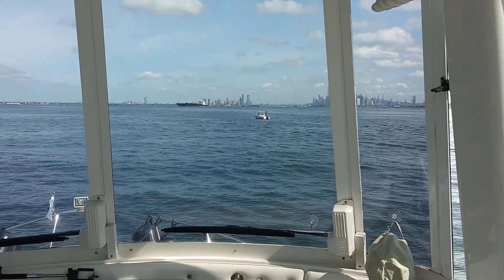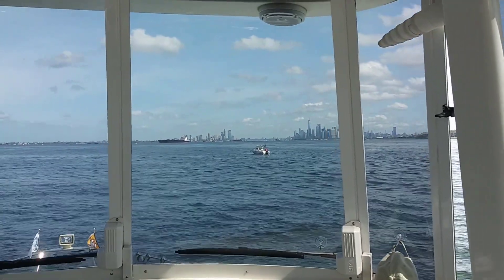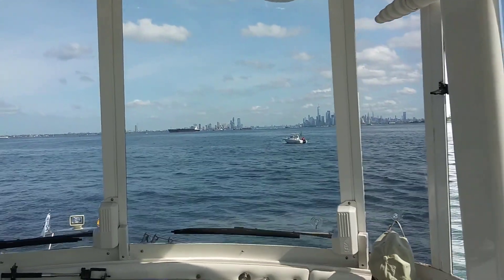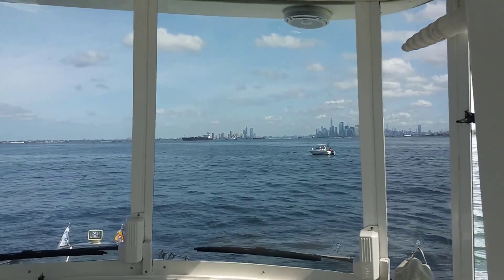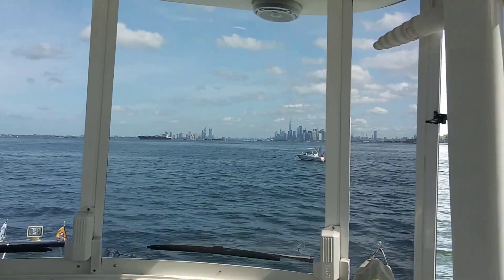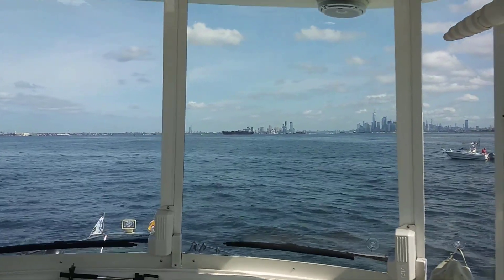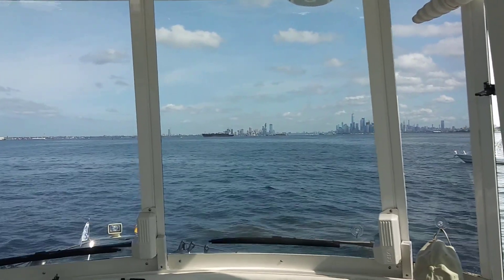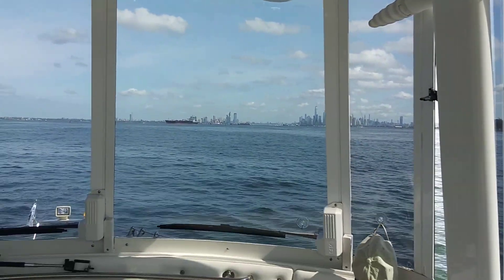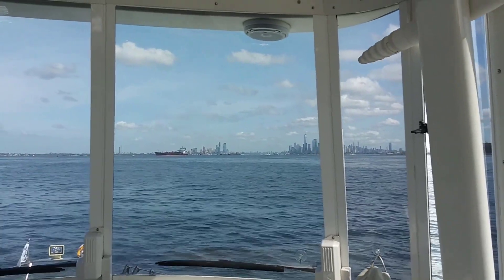Here we're coming up on New York City. There's a little fishing boat in front of us and then a giant ship that looks anchored up there. You can see New York City on the right, and right in front of that boat — it looks like it's standing on top of the boat — is the Statue of Liberty. So we're coming up on it.